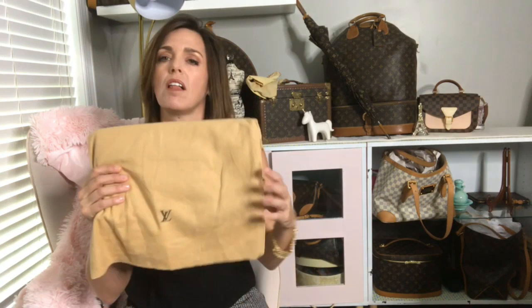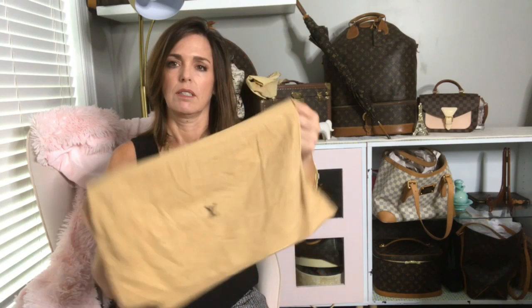Another package, so inside should have — yep, this is the vintage dust cover. These are so neat; they're really thick and soft, almost felt, and they just have the L and the V on it.